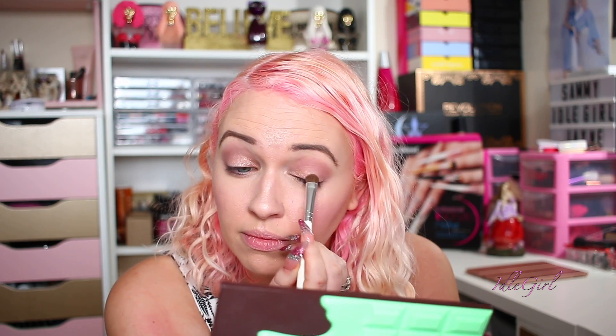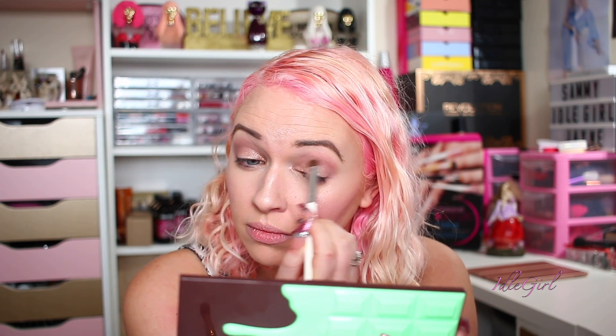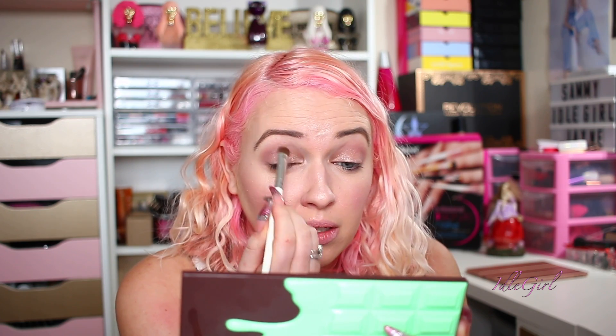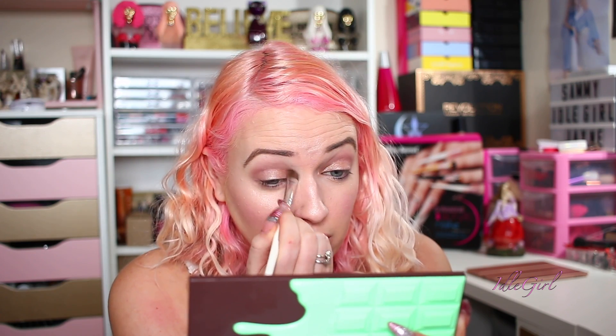I'm really liking this palette. I do like my chocolate bar palettes — I haven't got the full collection but I've got a lot of them. I have missed my makeup videos, I'm not going to lie. At the moment I just don't have time to do anything — I haven't even had time to do nail videos over the past week, it's just been so hectic.